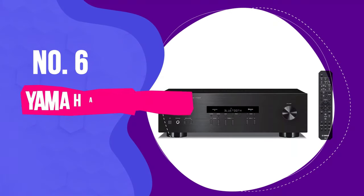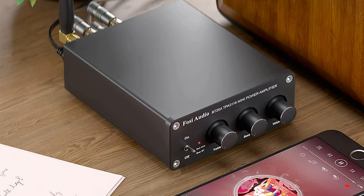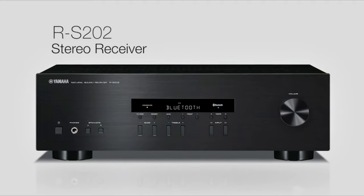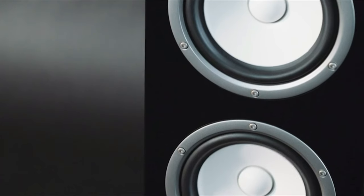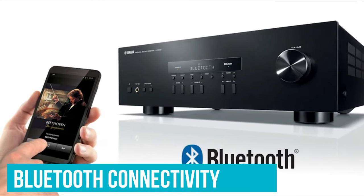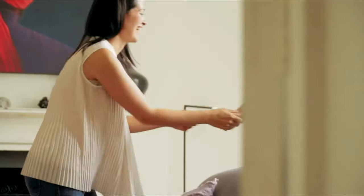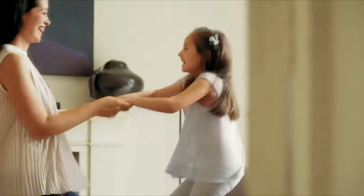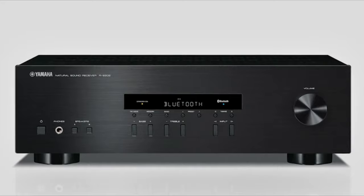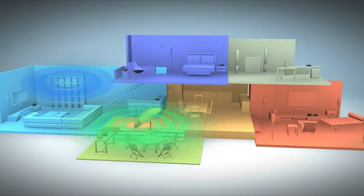Number 6: Yamaha RS202BL. Bluetooth in stereo amplifiers and receivers is an odd thing. Despite Bluetooth working perfectly well with headphones and speakers, it isn't always implemented well in receivers. Fortunately, the Yamaha RS202BL offers solid Bluetooth connectivity on top of an already well-rounded receiver. Similar to our high-end pick, Yamaha keeps prices reasonable for the RS202BL by focusing on a core set of features. That means that while it does have Bluetooth, you don't get any of Yamaha's MusicCast wireless multi-room capabilities.